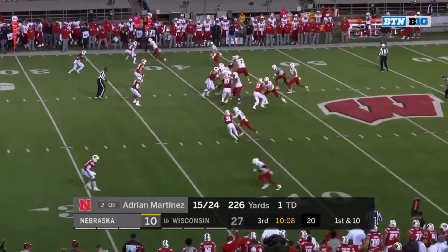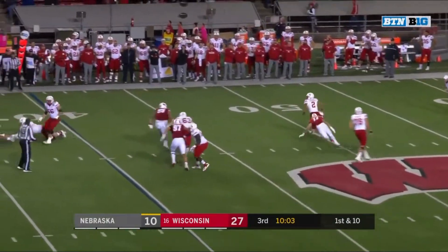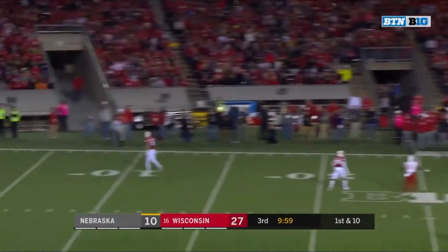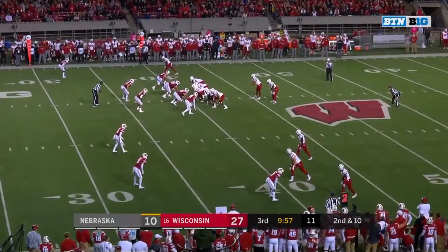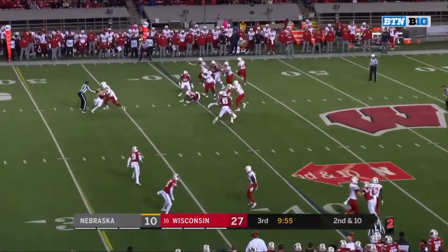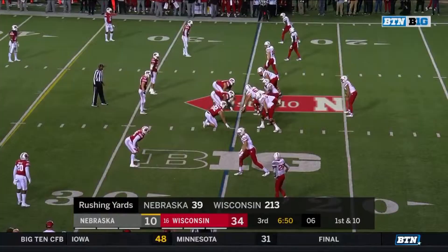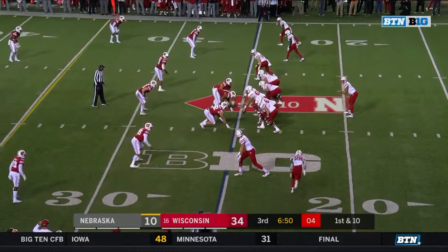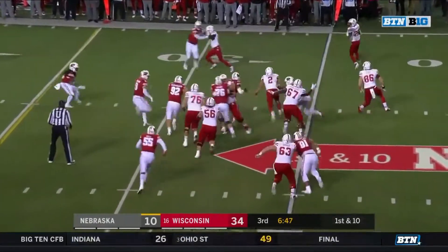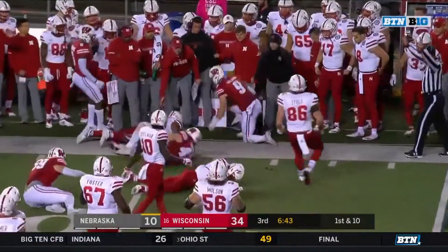Now he's on the sideline and the pass dropped in beautifully. Martinez first down at the 40. Martinez again, nowhere to go with it, in trouble. Martinez just going to throw it away — good decision. Second and ten, Martinez on the keep, Martinez with the fumble — ball loose, who's got it? Martinez trying to get to the edge and he lost the football, it's poked out.